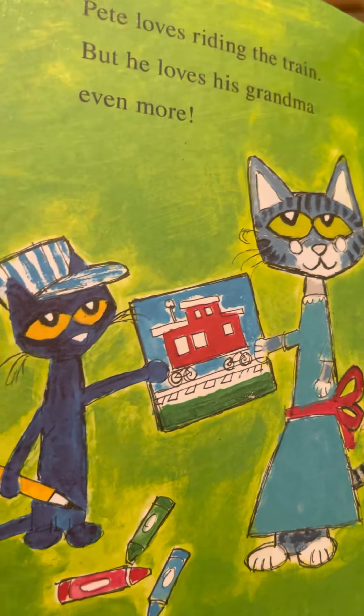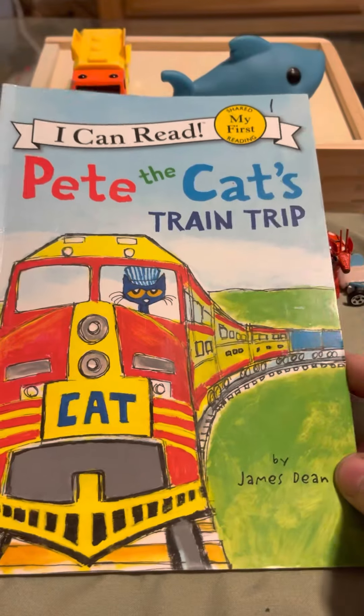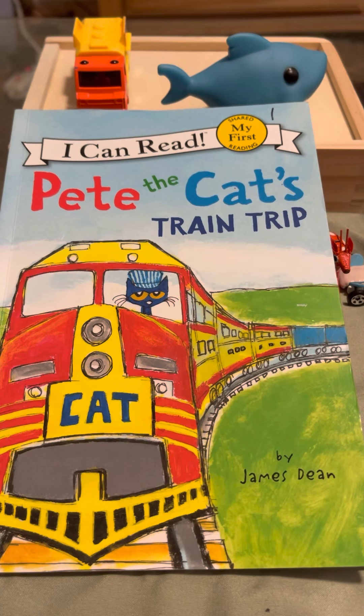Boy, that sounds like a fun ride — a train ride! So Pete the Cat took a train trip. I hope you enjoyed that book by James Dean. I hope you're all ready for sleep now. We say good night, sweet dreams, and have a great day tomorrow.